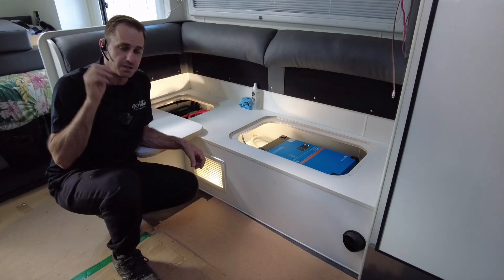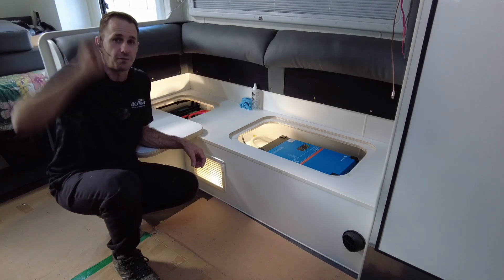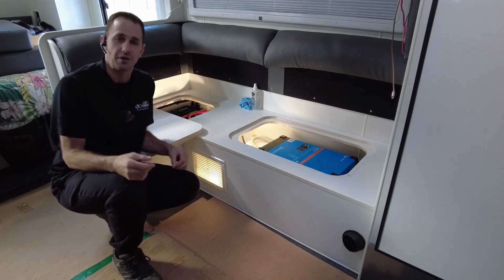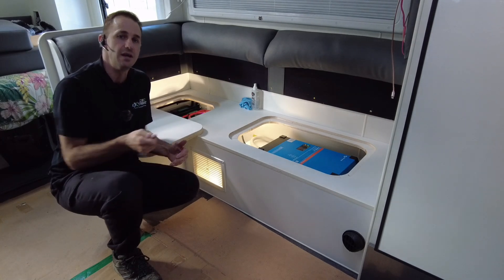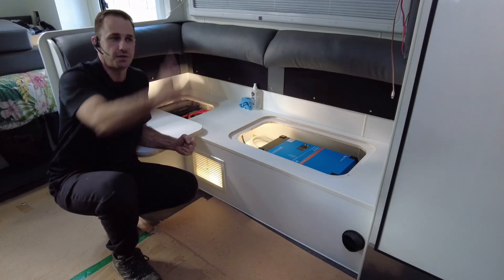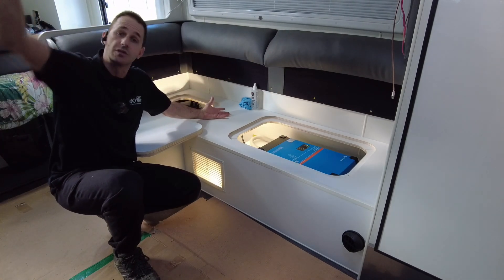We've also set it up to deliver up to 50 amps of charge from the vehicle. These guys are going to be pumping in 50 amps from the vehicle, and you've got the potential to put in well over 50 from the sun — you don't need to be a rocket scientist to add those numbers together. While they're driving, they have the ability to pump in a hundred amps per hour, all off-grid, on the way to their free camp.